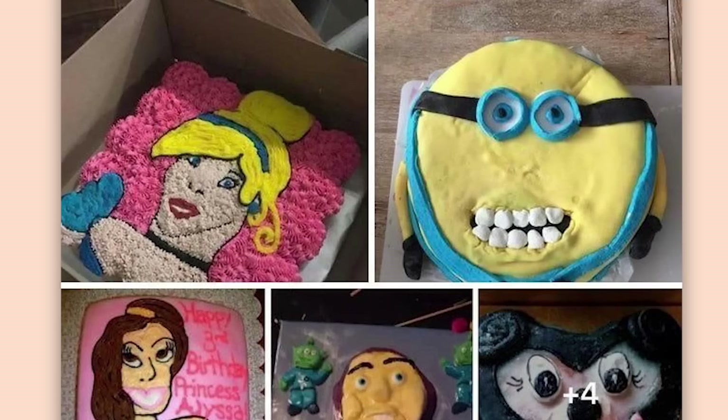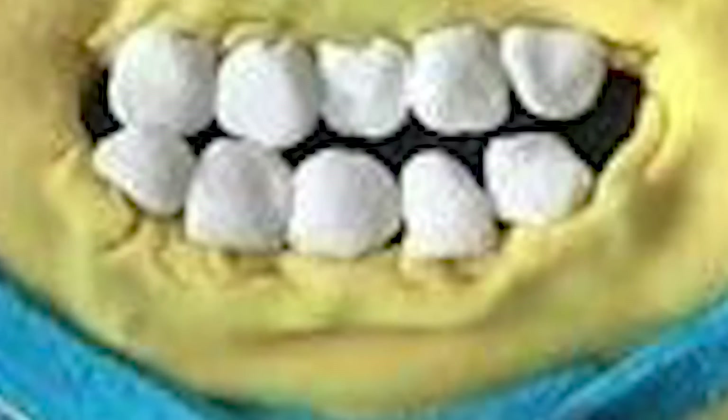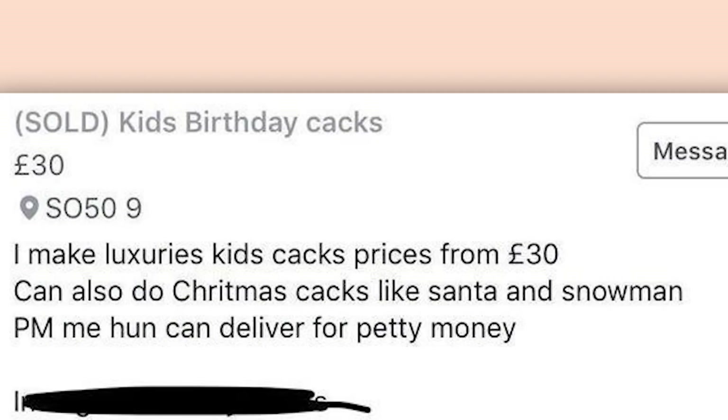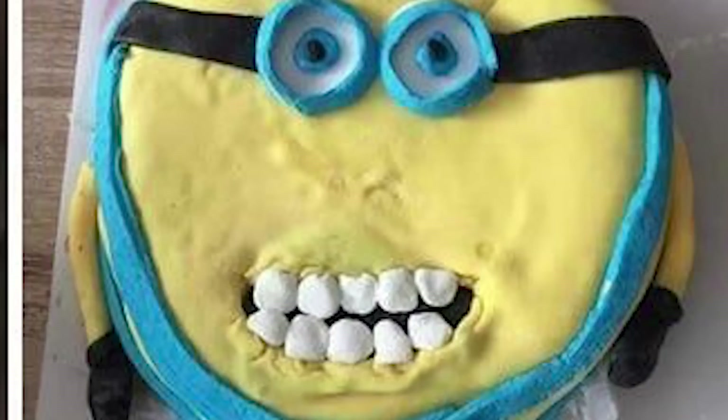Kids birthday cakes? Every single one of these cakes is screaming 'kill me.' Especially the minion with freaking massive teeth. I make luxurious kids cakes. Prices from £30. Can also do Christmas cakes, like Santa and Snowman. PM me, hun — can deliver for petty money. I just want to see the one kid left that still likes minions, get that set in front of them. And that'll cure them forever. They'll never want anything minions again.